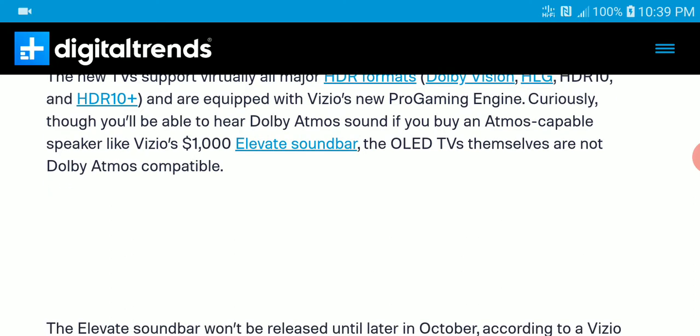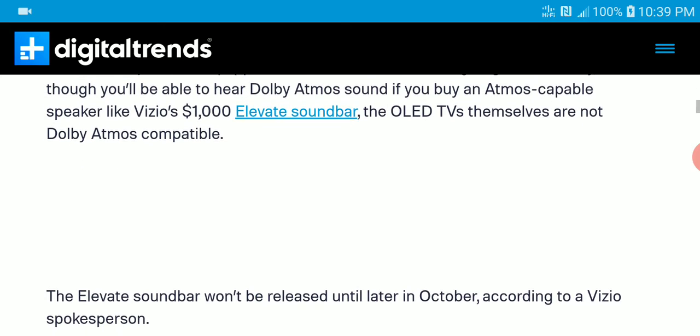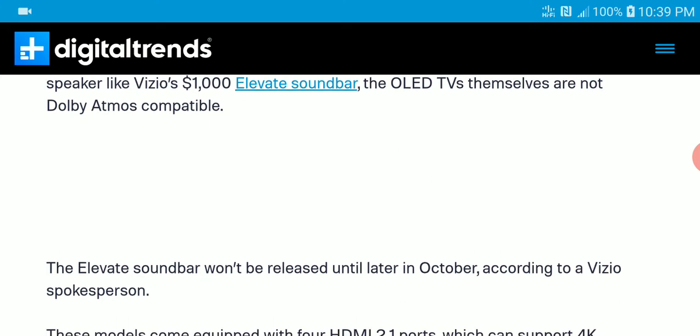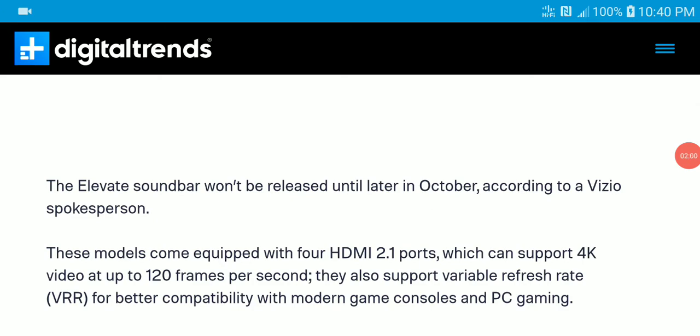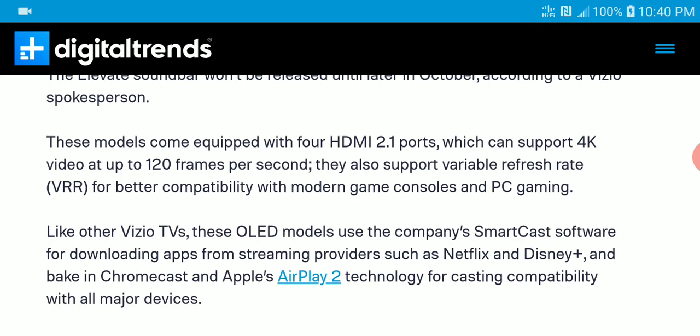It's also going to come with Vizio's ProGaming Engine as well as support for Dolby Atmos. You can pair the TV up with the Elevate soundbar from Vizio, and the Elevate soundbar will be available by the end of the month, so just be on the lookout for that.